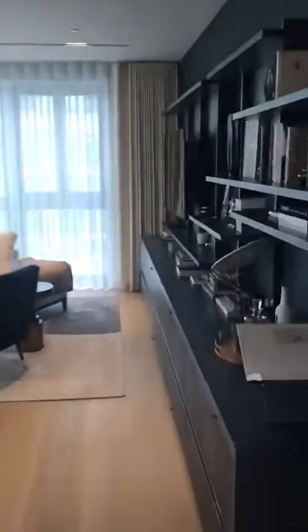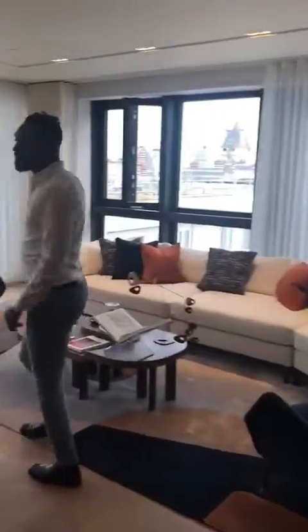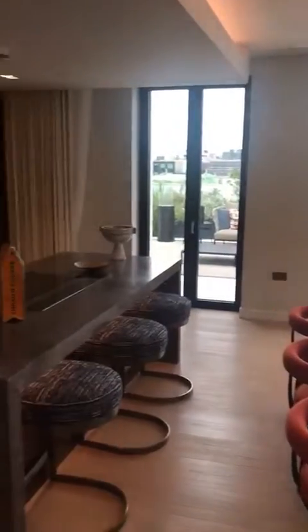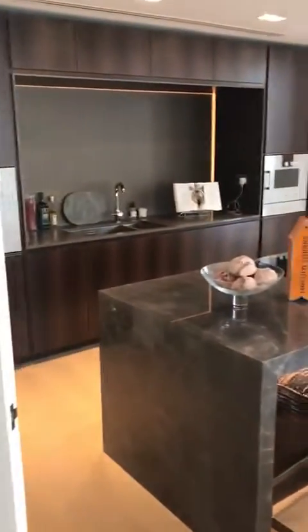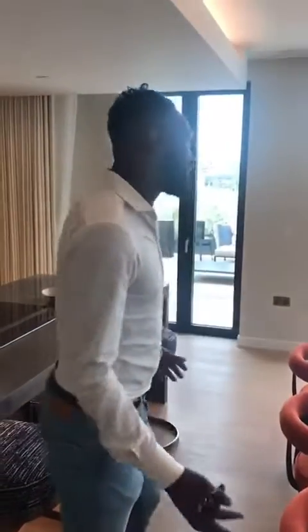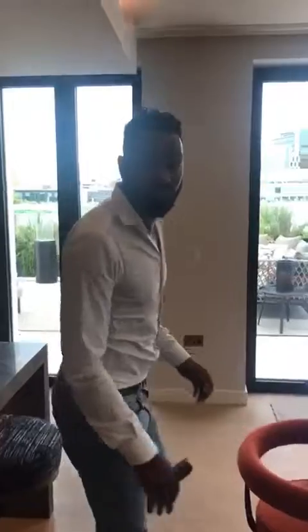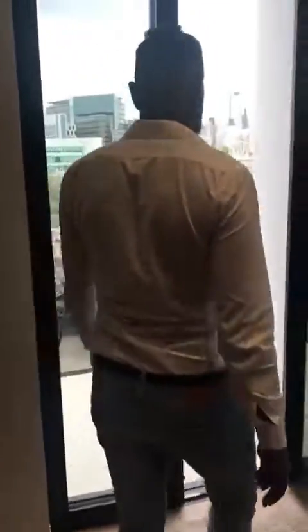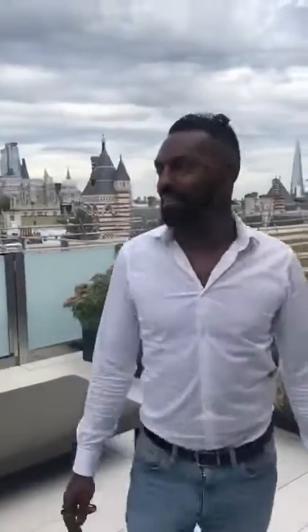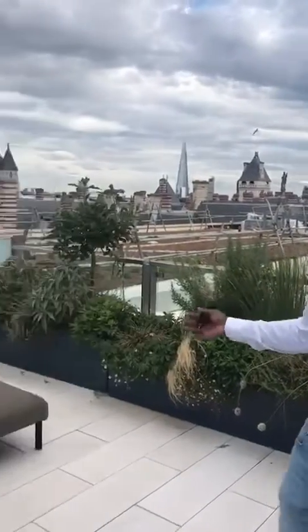Living room with dual aspect floor-to-ceiling windows, really high quality. Completely furnished, fully fitted, comes exactly like this. Come out into this 2,000 square foot terrace — I mean, you can't find this sort of amount of space in a park in London, let alone in your own apartment.